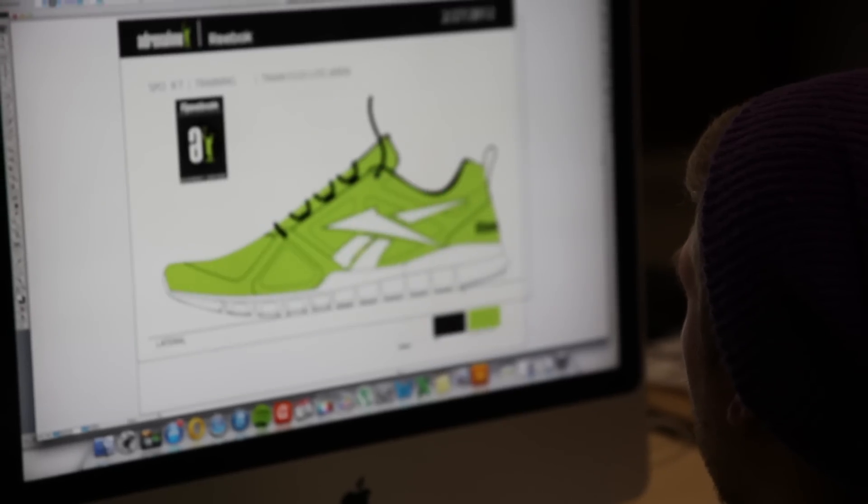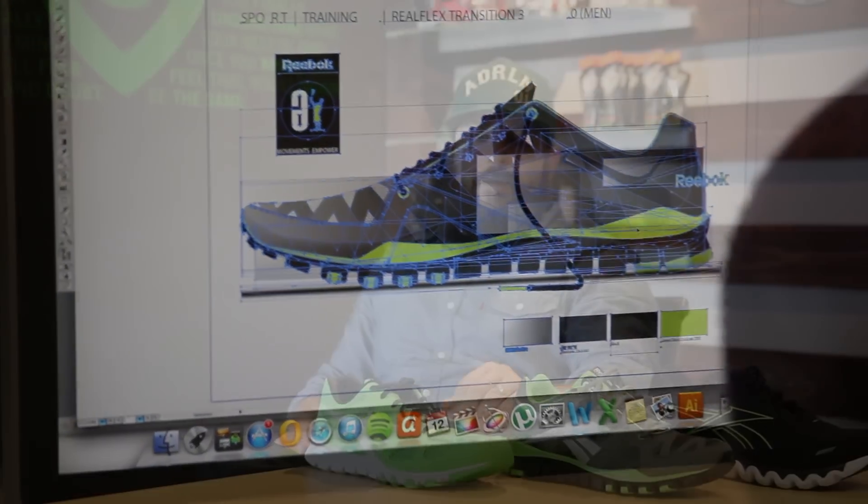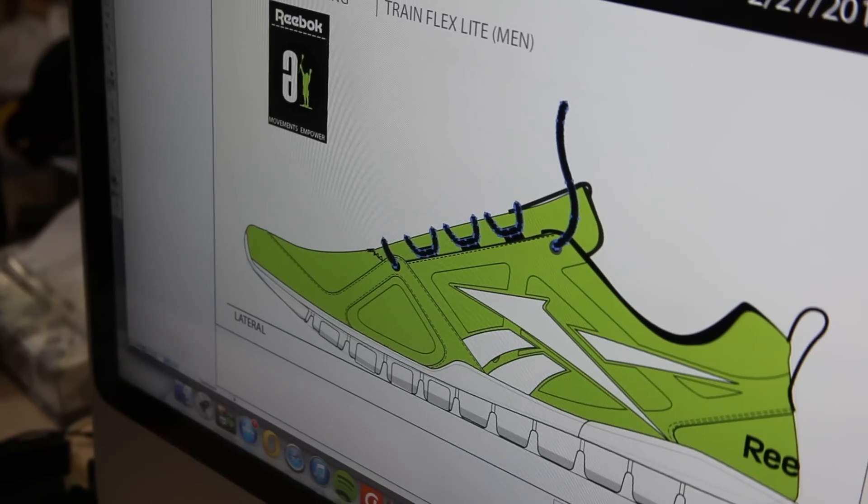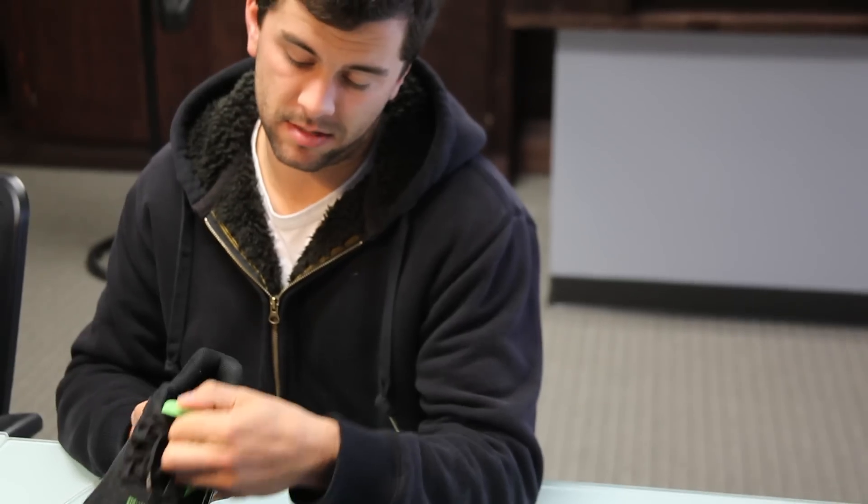They just let us run with the designs and the concept. The coolest part was the freedom that Reebok gave us to design these shoes. We worked with them on the materials and sourcing different fabrics, so these shoes are truly unique. Reebok essentially gave us a blank slate to design whatever we wanted.